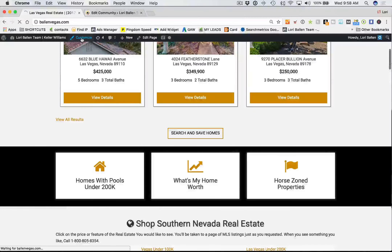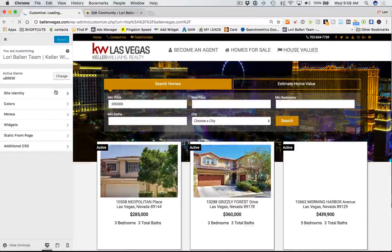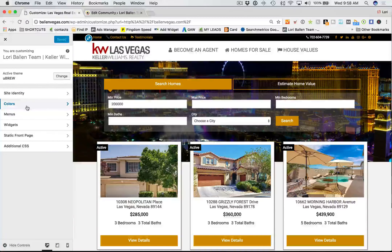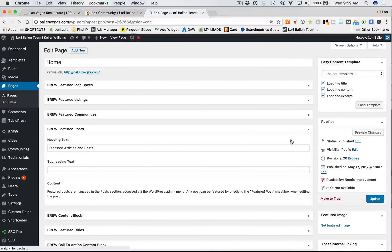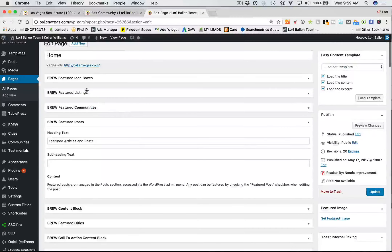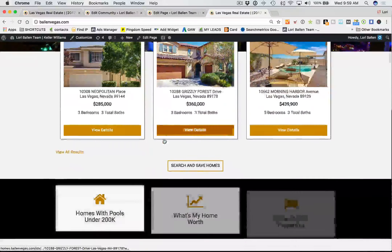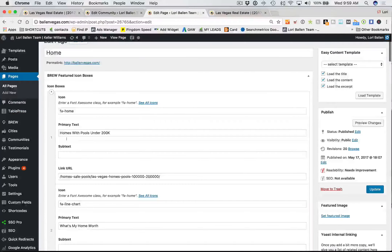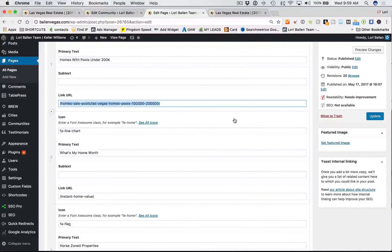Here's how easy it is to customize — if I click 'Customize' while I'm on the home page, just like a regular WordPress editor, I can change the site identity, change the colors of everything, change the menus, change the widgets. Let me show you how the content blocks work. These are your 'Brew Featured Icon Boxes.' Here you can change the title, change the link slug — these are generated automatically when you create those links.